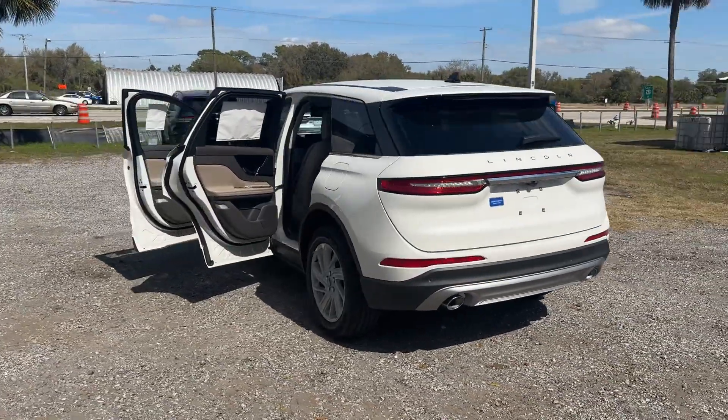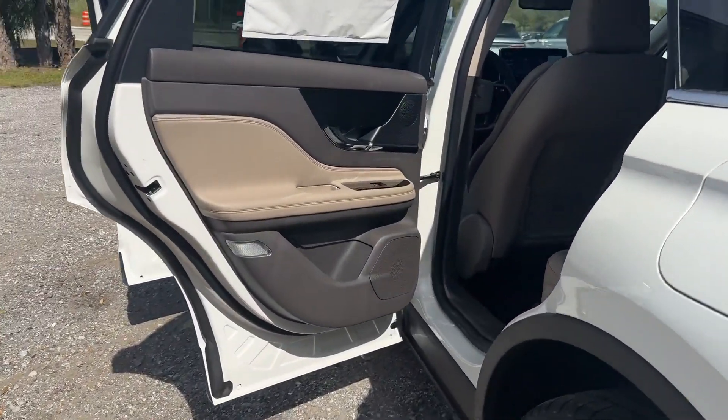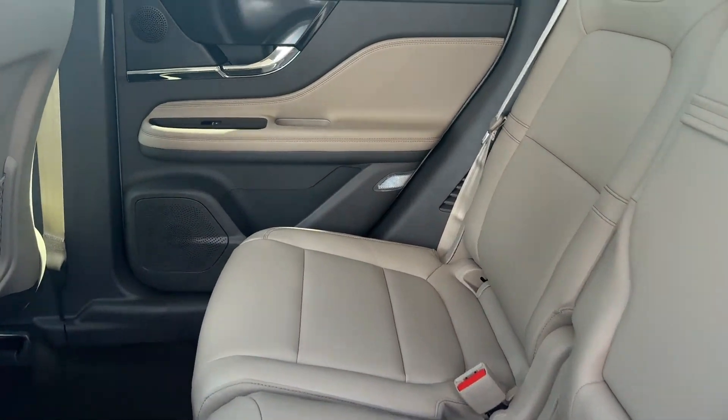Multi-zone air conditioning, blind spot monitor, parking aid sensor, and heated side view mirrors. Make an appointment today to test drive this popular model.